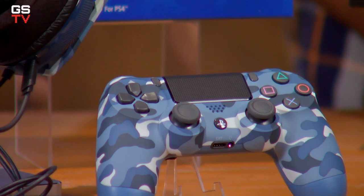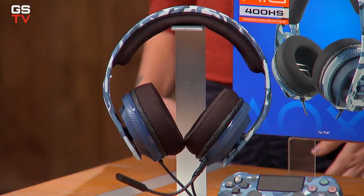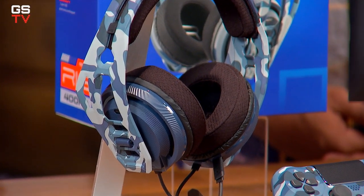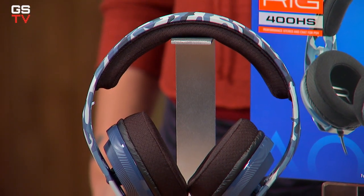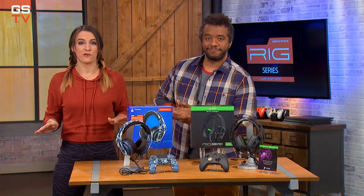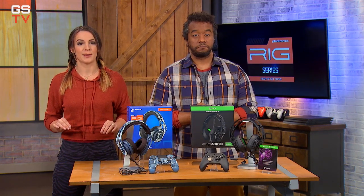And it looks sick paired with this DualShock 4 Blue Camo controller. The Rig 400 HS headset is built with 40mm high-sensitivity drivers for truly explosive sound, and memory foam sound-isolating ear cups and a cushioned headband that reduces pressure so you can game for hours without fatigue. Another cool feature that makes this headset super comfortable are the adjustable ear cups.